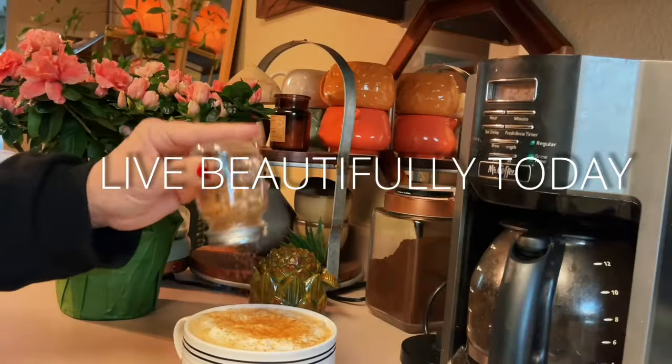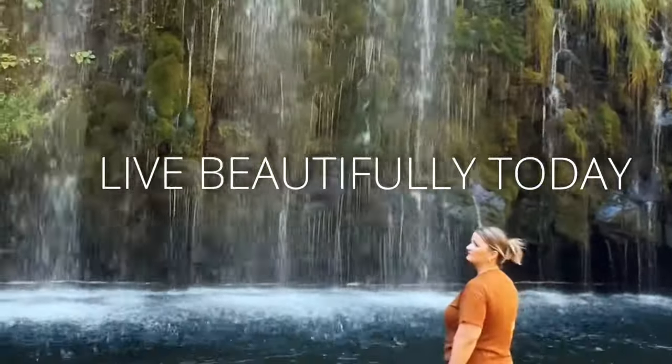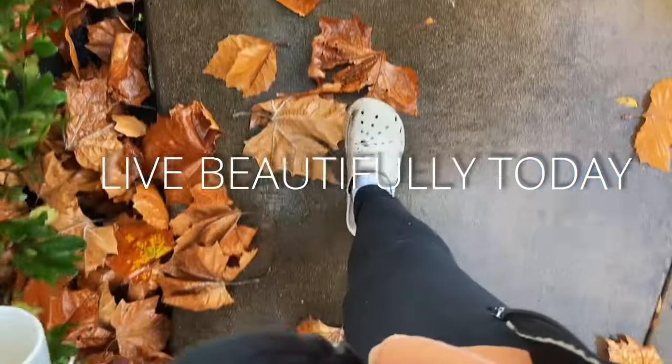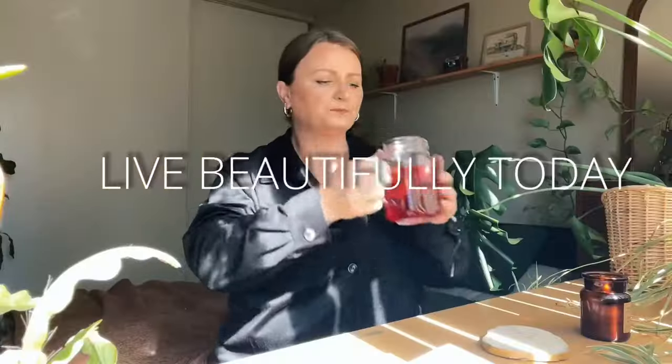Hello beautiful friends and welcome! Today we are going to be talking about all things fall. I have a lot to share with you guys today — skincare, makeup, books, mugs, road trip snacks, all the things. Let's get into the video.